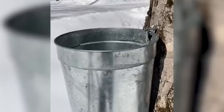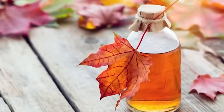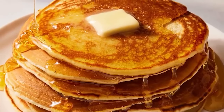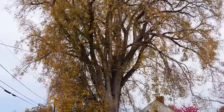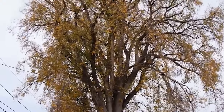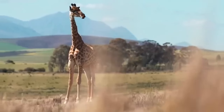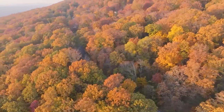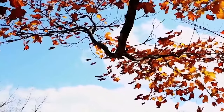Maple trees also have major cultural and economic significance. The sugar maple in particular is valued for its sweet sap, which is harvested to make maple syrup — an iconic North American product. What would pancakes even be without it? Beyond eating, maple wood is used in furniture, flooring, and musical instruments due to its durability and attractive grain patterns. And of course, these trees are also essential to the environment, providing habitat and food for a variety of wildlife species.